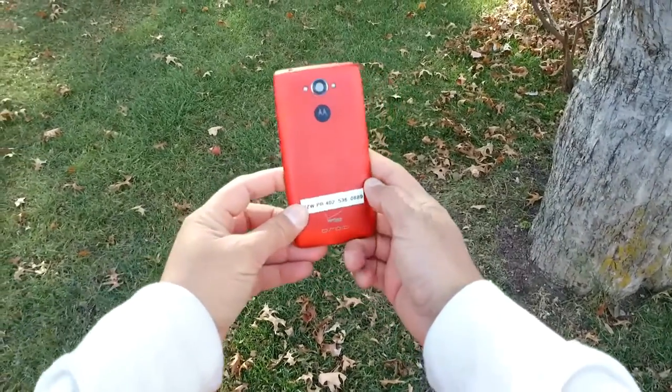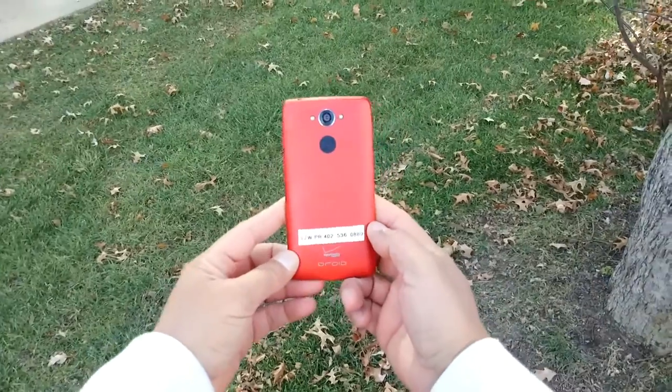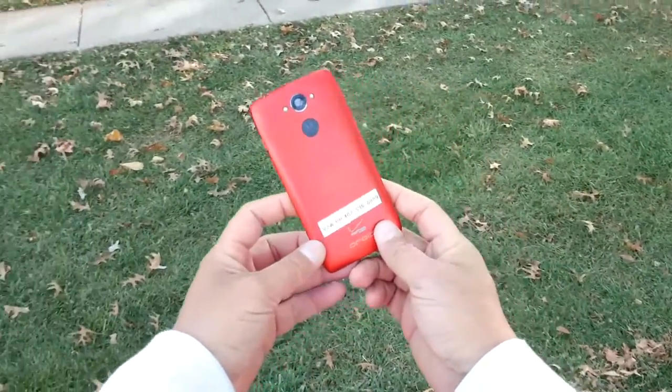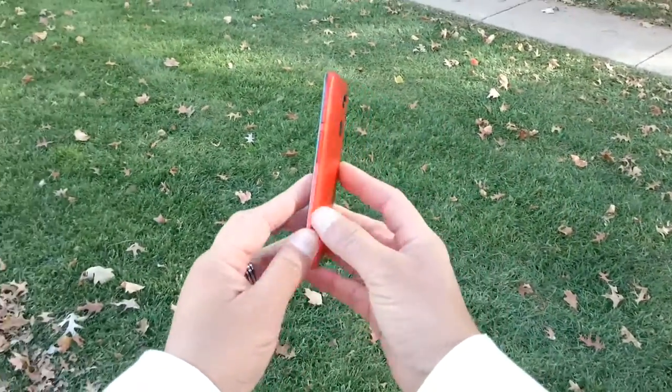Motorola Droid Turbo guys — this is the phone with the biggest battery right now on any phone: 3900 milliamp. This is going to be a full review, so let's go ahead and take a look at the phone first and talk about the specs.